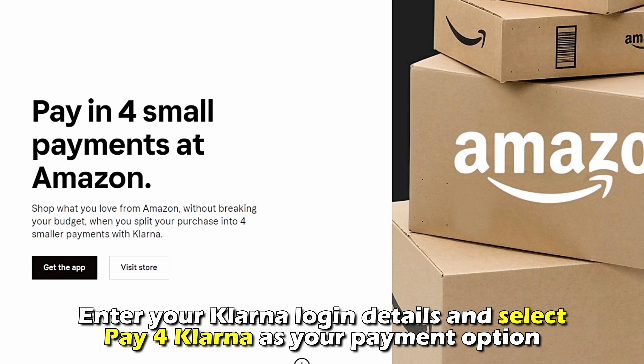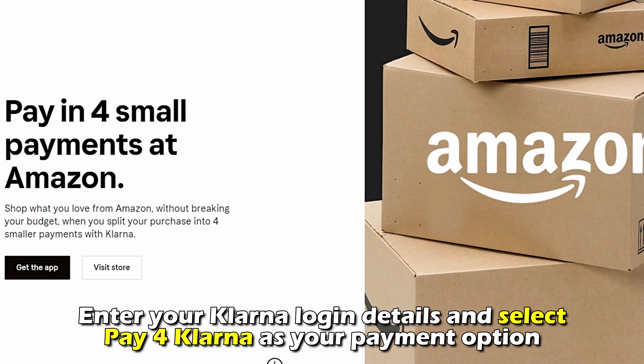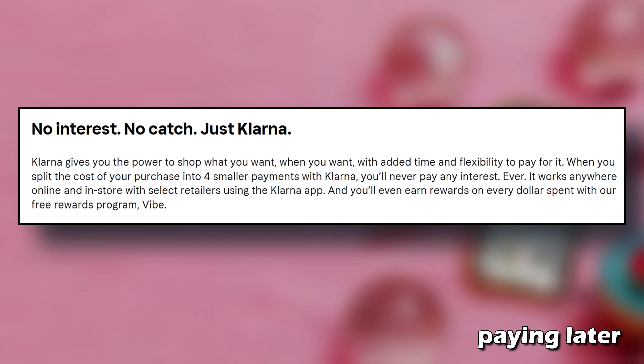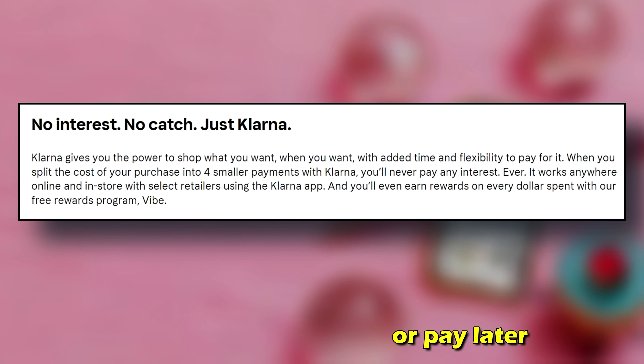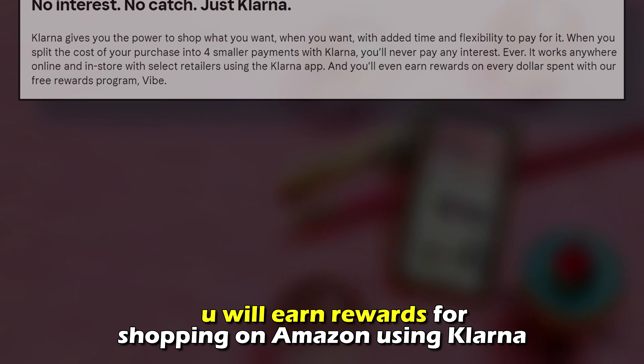Enter your Klarna login details and select Pay with Klarna as your payment option. What can I benefit from using Klarna on Amazon? It is convenient to shop whatever you like without breaking your budget by paying later. You won't pay any interest when you choose to pay in four or pay later, and you'll earn rewards for shopping on Amazon using Klarna.